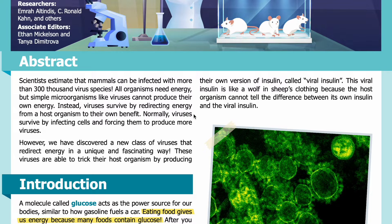Normally, viruses survive by infecting cells and forcing them to produce more viruses. However, we have discovered a new class of viruses that redirect energy in a unique and fascinating way. These viruses are able to trick their host organism by producing their own version of insulin, called viral insulin. This viral insulin is like a wolf in sheep's clothing, because the host organism cannot tell the difference between its own insulin and the viral insulin.